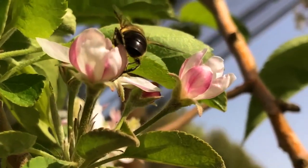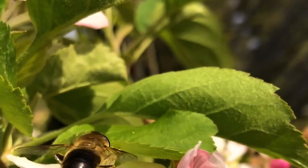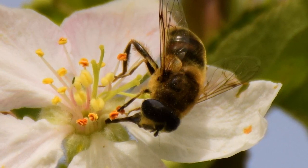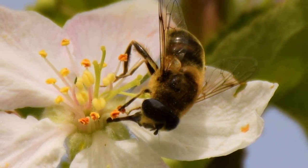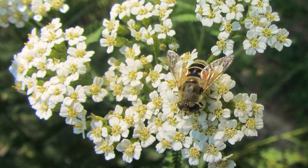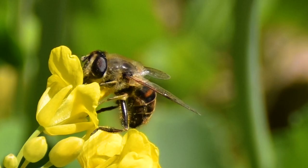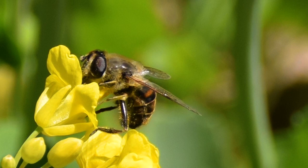Flower flies often mimic the color of bees, and for this reason it's often difficult for lay people to differentiate them from bees in the field. However, it's important to take care of them as well. Many of them are more resistant to cold than honey bees. They are very good pollinators of many crops with open flowers, such as canola or fruit trees. They are also considered the most important pollinators of strawberries. Some flower flies also eat aphids as larvae, so you benefit additionally from pest control.